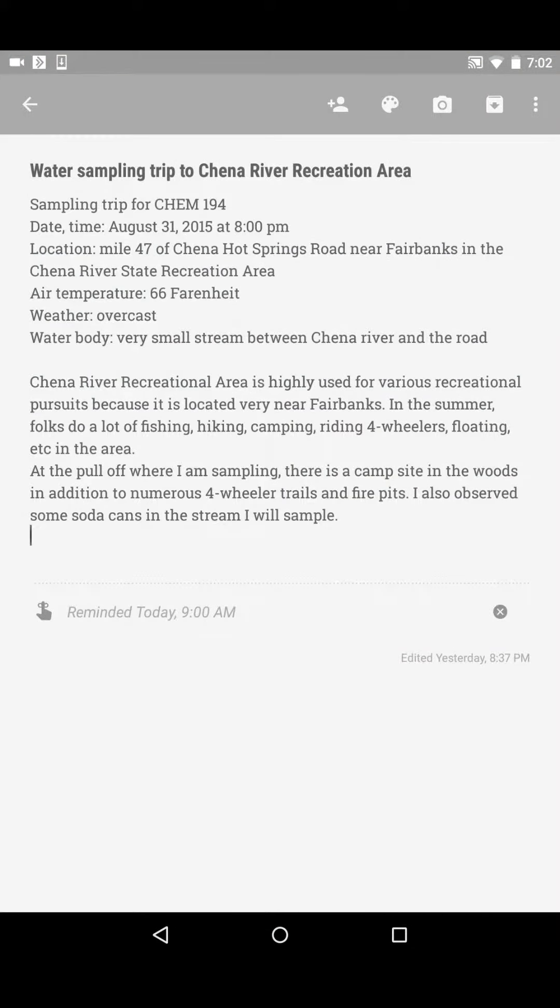On my water sampling trip to the Chena River Recreation Area, I went out to mile 47 of Chena Hot Springs Road near Fairbanks. The air temperature was about 66 degrees, the weather was overcast, and I sampled a small stream between the Chena River and the road.